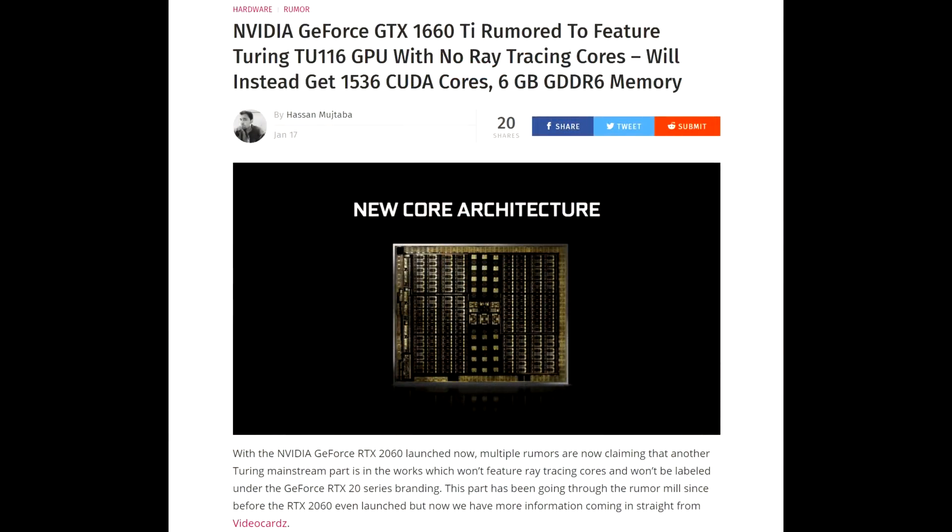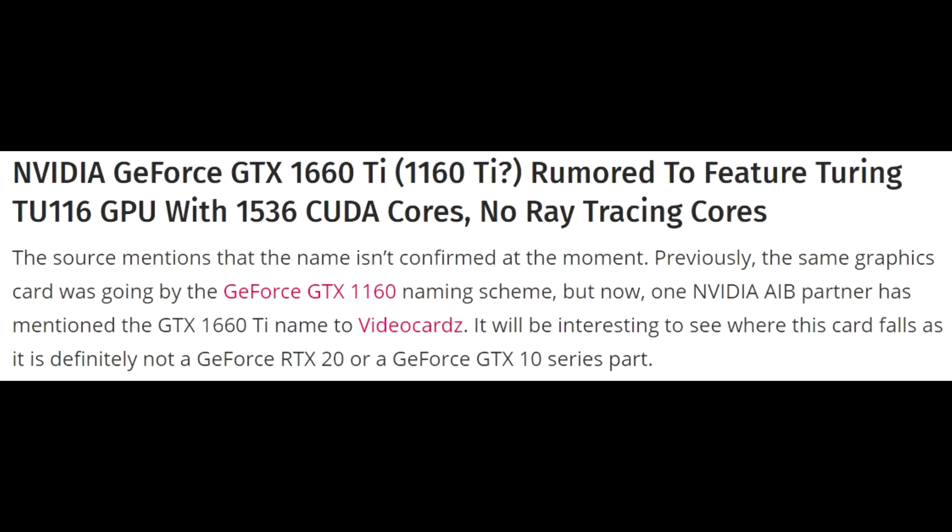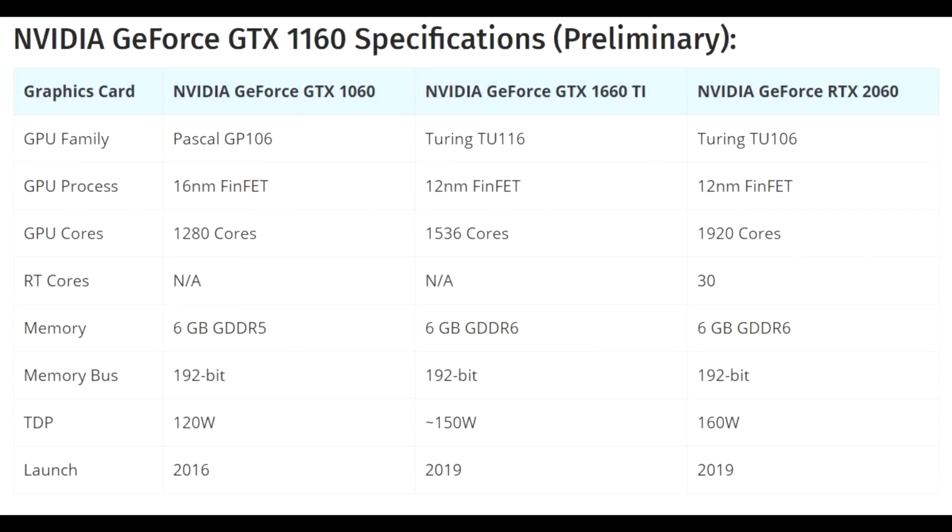But today we're talking about something similar. I've been hearing so many rumors about this that it almost must be true, but it seems so bizarre I almost don't want to believe it. That's some recent news about the Nvidia GeForce GTX 1660 Ti — or they're also saying 1160 Ti. It would apparently be coming with the Turing TU116 GPU with 1536 CUDA cores and no ray tracing cores.